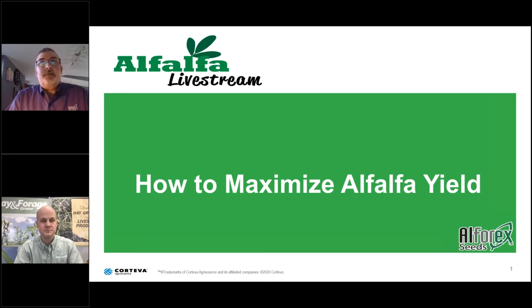We feel with Alphorex Seeds' focus on alfalfa and other forages, we break out from most of them. We pride ourselves on variety development with our connection back to Corteva Agriscience, our parent company, who has one of the world's largest alfalfa breeding programs. Thanks for joining — I hope you find the webinar very useful and informative.